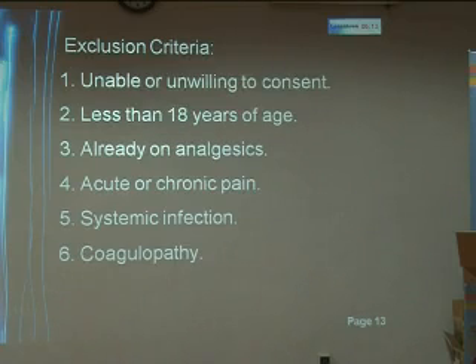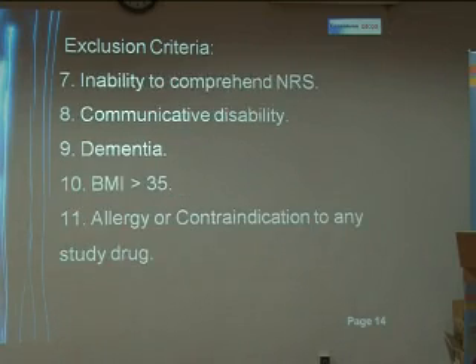We excluded patients who were unable or unwilling to consent, less than 18 years of age, who were already on analgesics, who were having either acute or chronic pain, with a systemic infection or coagulopathy, patients who were unable to comprehend the numeric rating scale, patients with a communicative disability, dementia, a BMI more than 35, and a known allergy or contraindication to any of the study drugs.